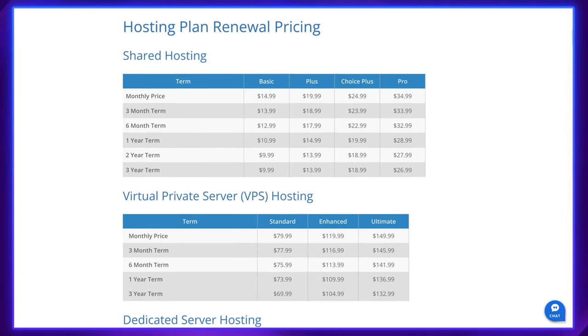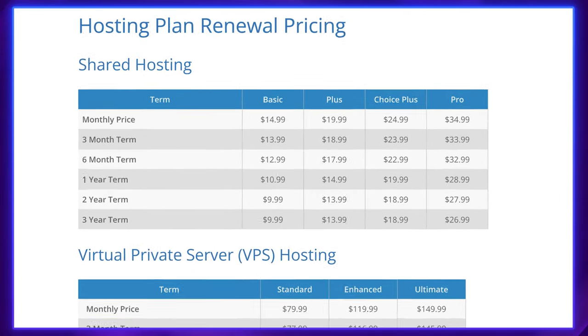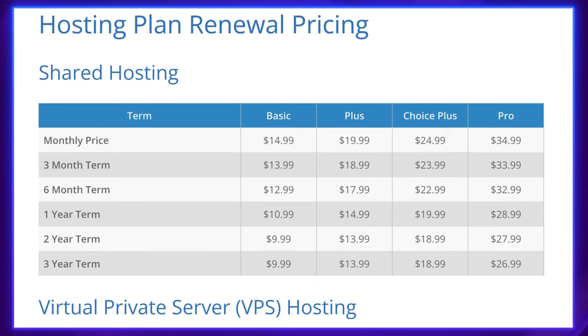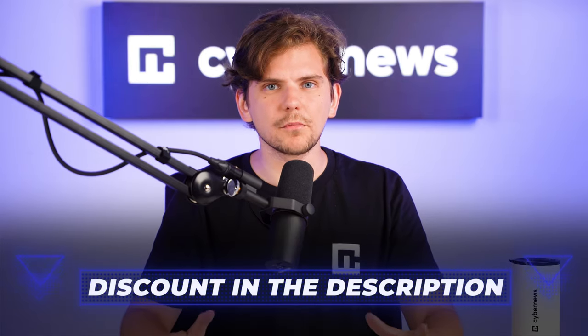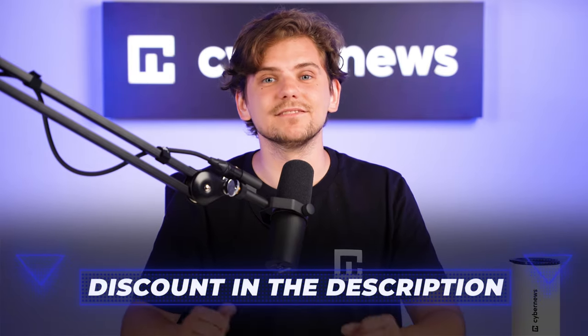Talking about renewals, Bluehost is okay at that — not the most aggressive, but prices increase around three or four times, so keep that in mind. However, what makes Bluehost pricing more affordable is using my exclusive discount deals in the description. You don't need to remember any Bluehost coupon code; just hit the link and everything will be auto-applied.